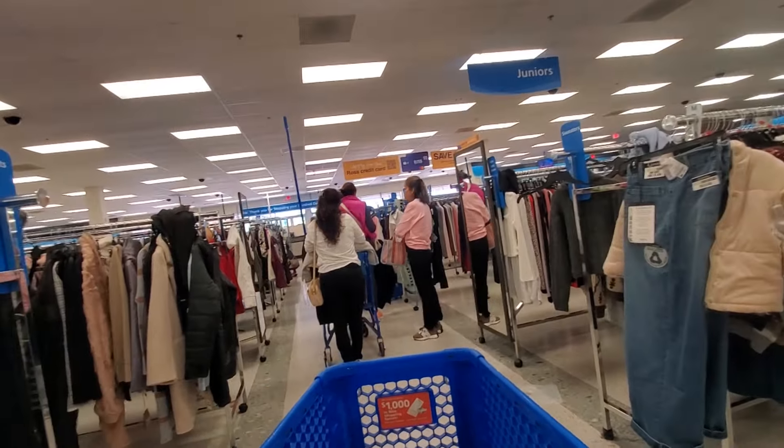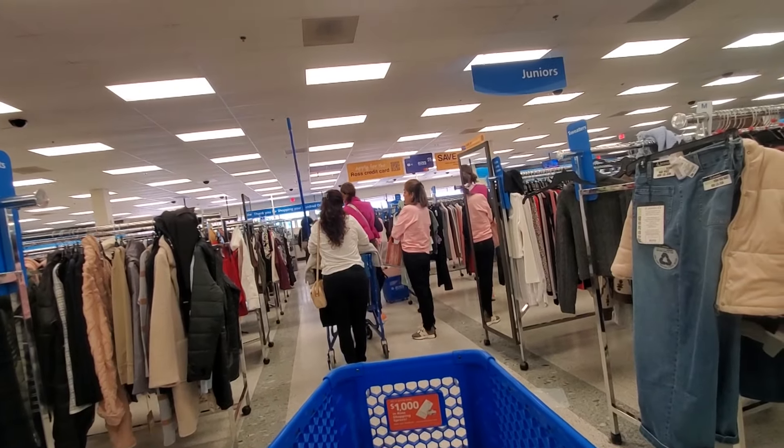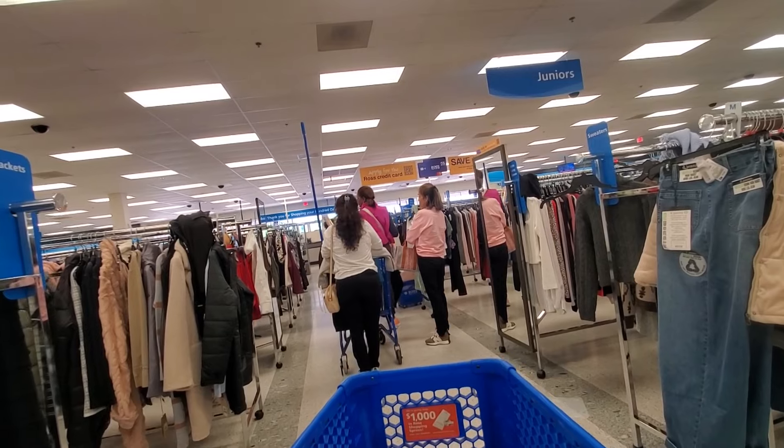Ended up doing pretty good in here, but the line is all the way down the aisle, so we'll see how fast it goes.